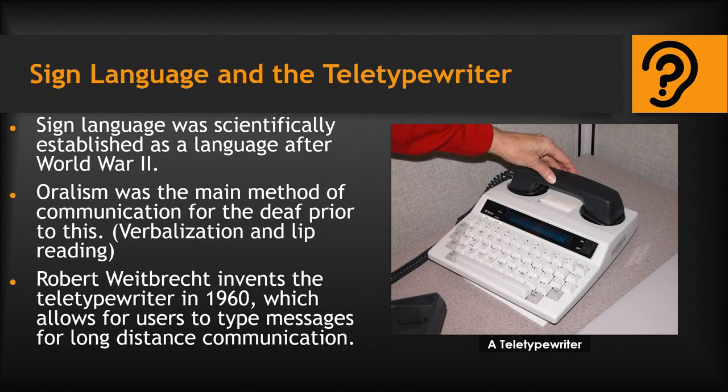According to Dr. Carol Miller in her essay on historical perspectives on deafness, it wasn't until after World War II that American Sign Language became scientifically established as a true language. Prior to this, oralism, or communicating through speech and lip reading, was the main method of language for the deaf. A deaf engineer named Robert Weybracht developed a communication device known as a teletypewriter in the 1960s, which allowed those who were deaf to communicate through typed messages from long distances, according to Harvard's Deaf History Timeline.